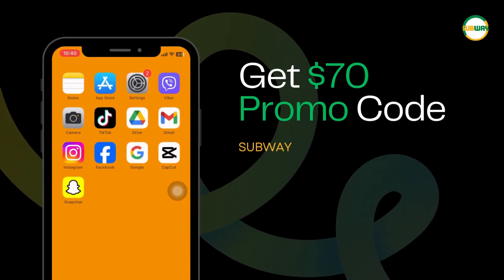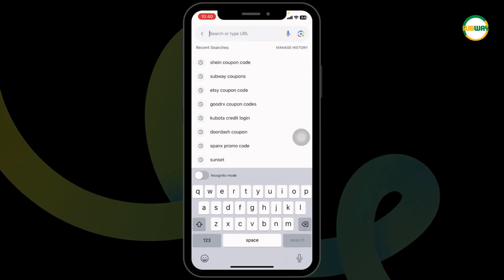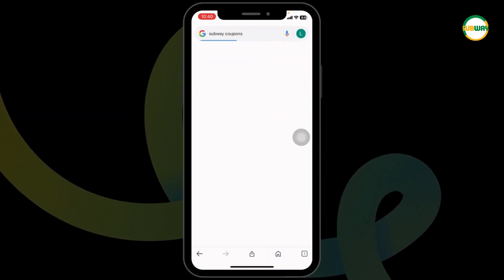How to get a $70 Subway coupon code. Let's get started. Launch your preferred browser. At the top, you will see the search box. Type in 'Subway coupons' and search for it.